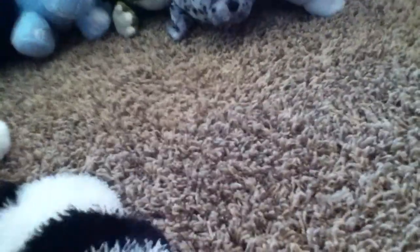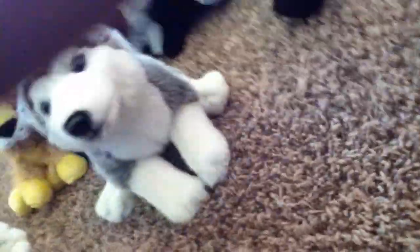Next is a panda — I think this is my sister's. I just grabbed random Webkinz from wherever. I think her name is Sunday, I'm not sure.